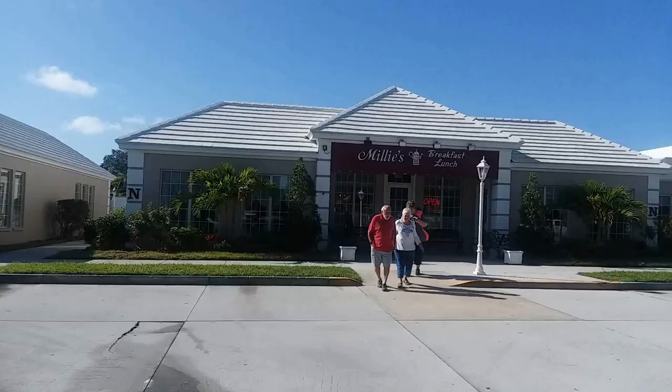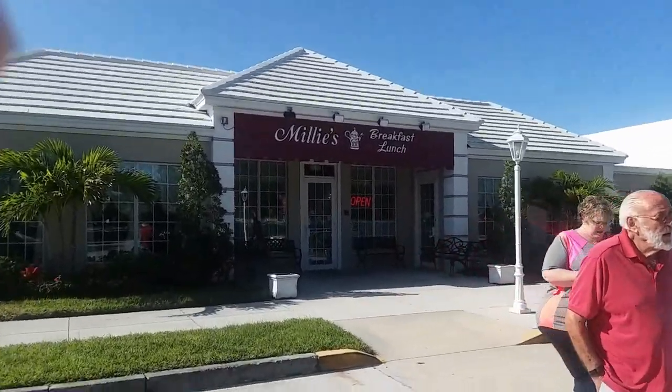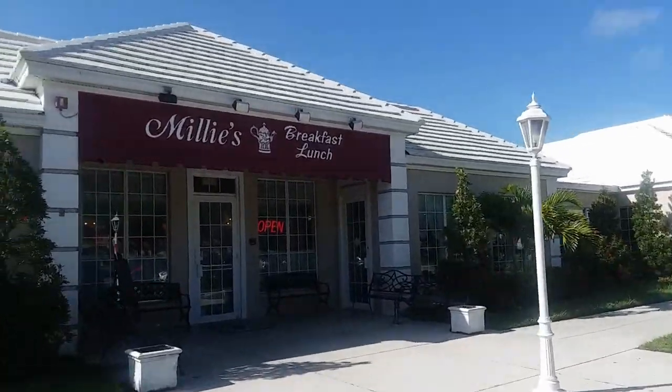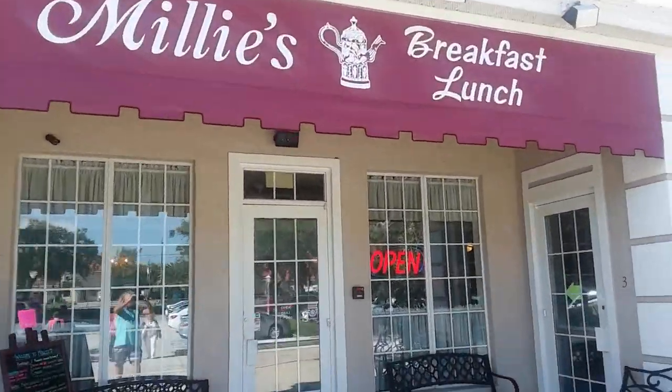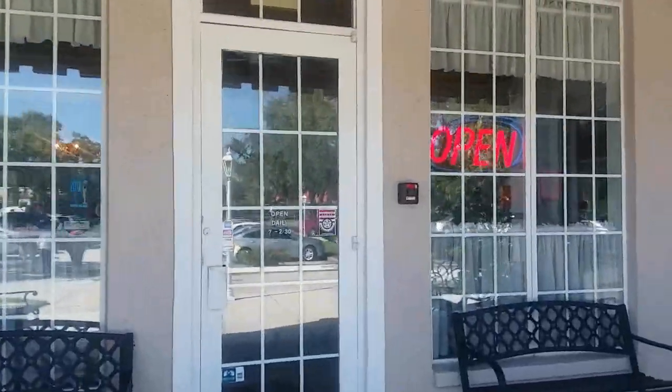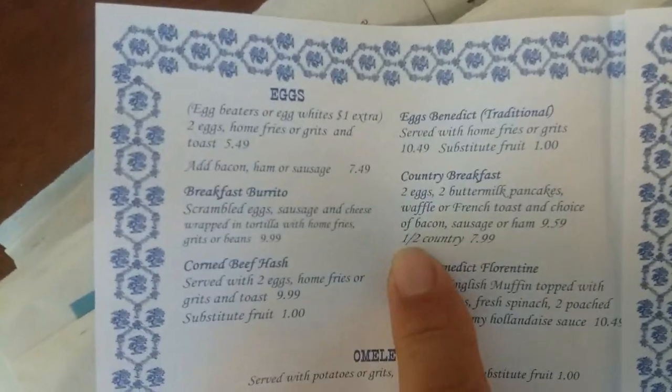So this is Millie's — as I mentioned, it's about two and a half miles north of the South Bridge on Tamiami Trail, and you can find this on Clark Road, it's off of Clark Road. Fantastic place for breakfast or lunch. This is what I usually get — the country breakfast. I recommend that you split it with somebody.